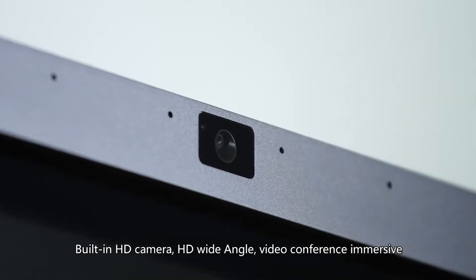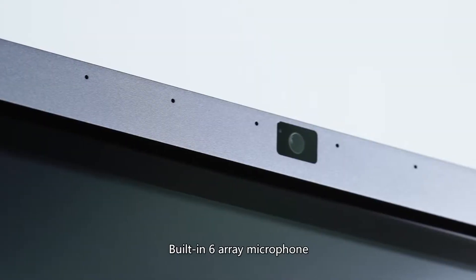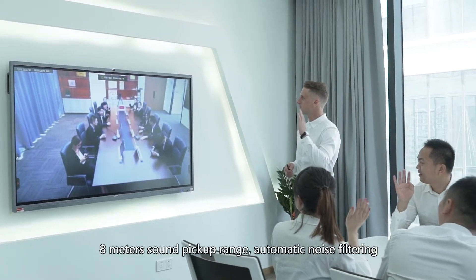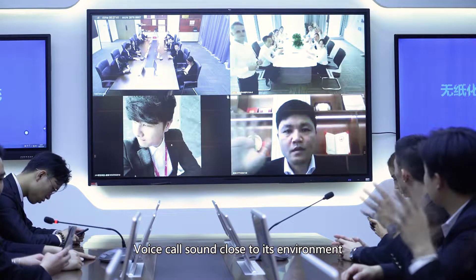Built-in HD camera with HD wide-angle for an immersive video conference experience. Built-in 6-array microphone with an 8-meter sound pick-up range and automatic noise filtering, making voice calls sound close to their natural environment.